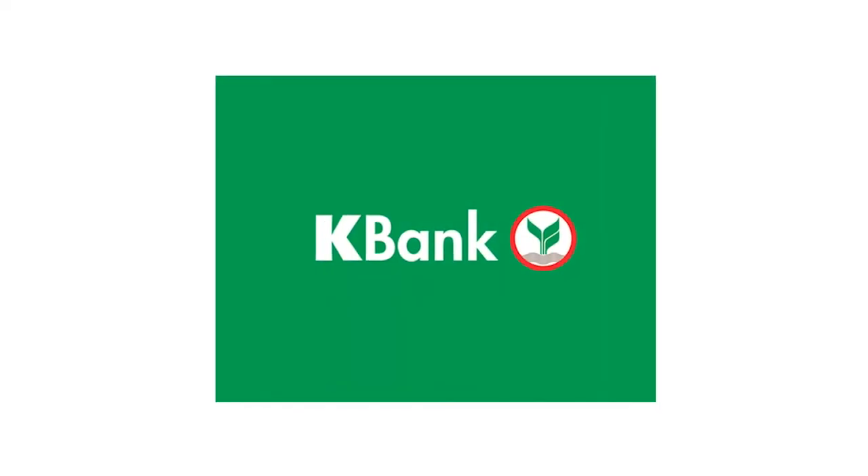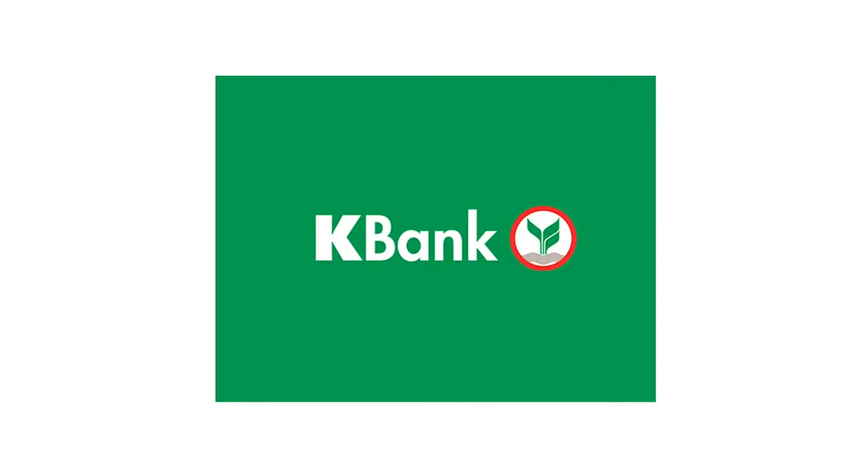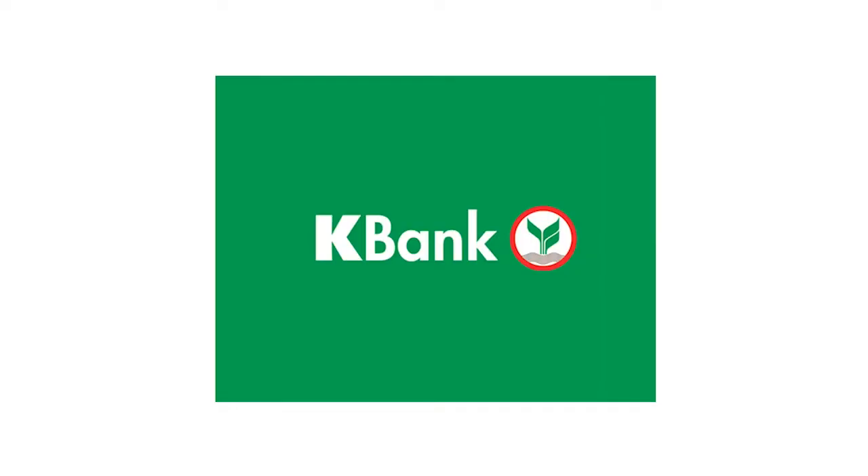Another bank that frequently gets recommended is K Bank, or Kasikorn Bank as its full name is. I don't have personal experience with it, but it's highly recommended online in blogs and discussions alongside Bangkok Bank for being very foreigner-friendly, especially in Bangkok. If your main concern is the bank being foreigner-friendly and opening an account quickly, I'd look at Bangkok Bank and K Bank first.